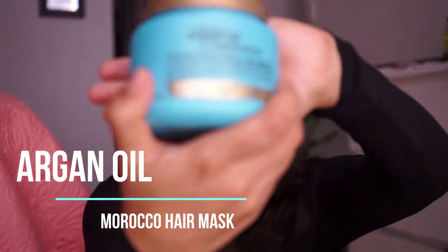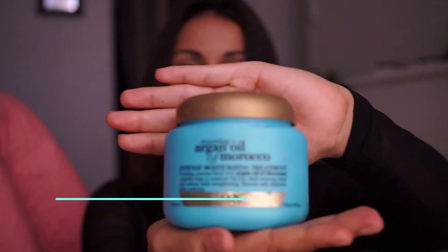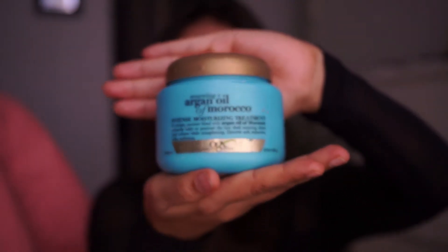It's really important when you highlight or foil. This brand has a purple and violet shampoo. This is John Frieda. This is the conditioner. This is the first hair mask — this is the Argan Oil and Morocco hair mask.